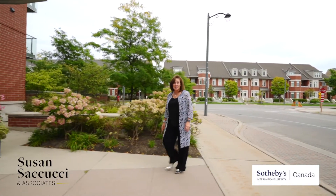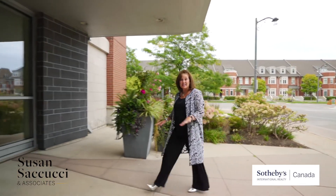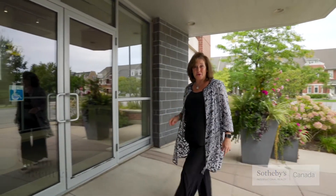Hi, welcome to 80 Port Street East in the lakeside neighborhood of Port Credit in Mississauga. Let's have a look at the area and then I'll show you the unit.